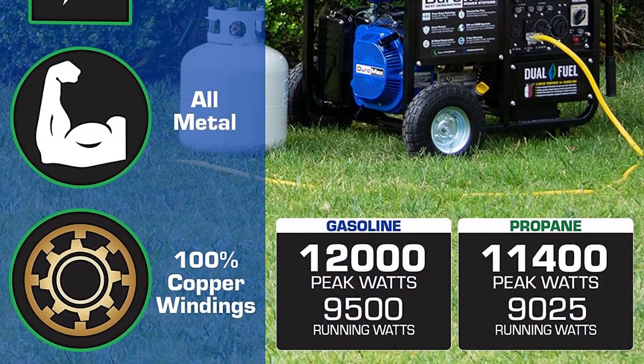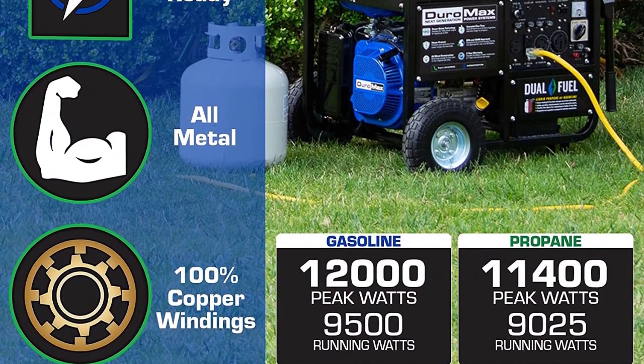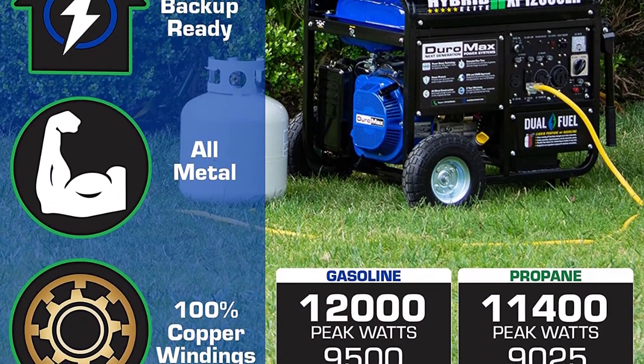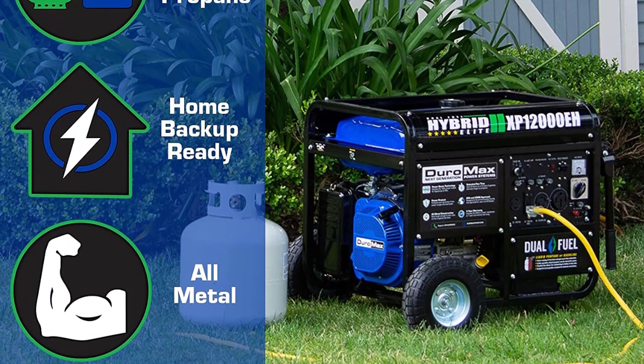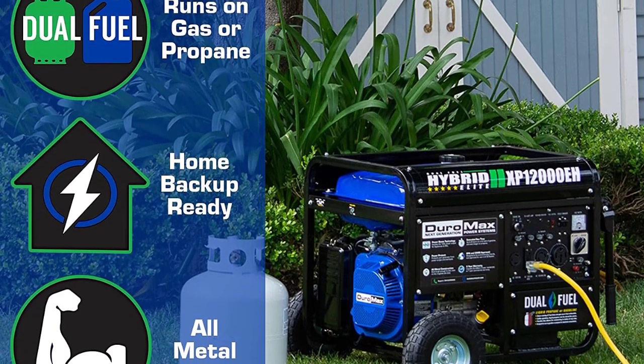Despite weighing 235 pounds, the large wheels and double fold-down handles make it easy to move. It is EPA and CARB approved with a three-year residential and one-year commercial warranty. If you need a powerful generator with multiple options, this one will do well.